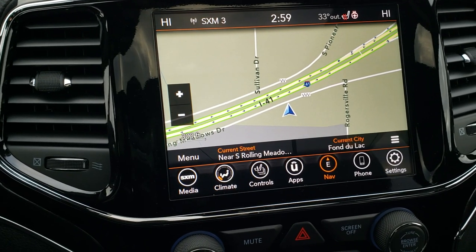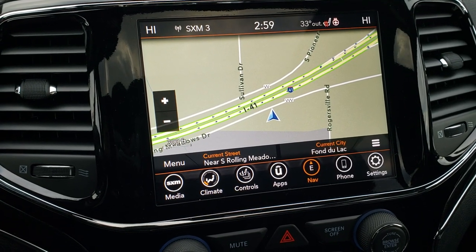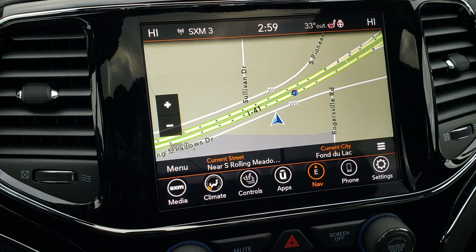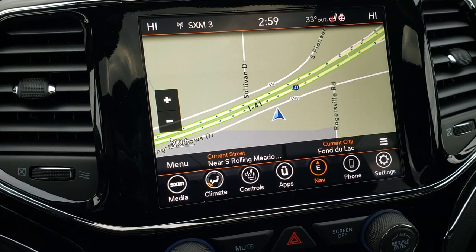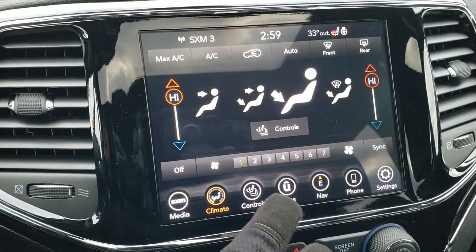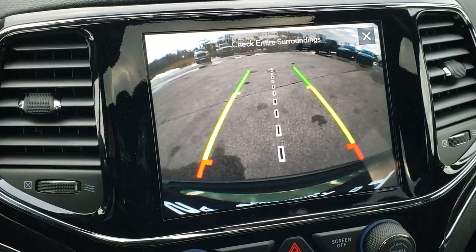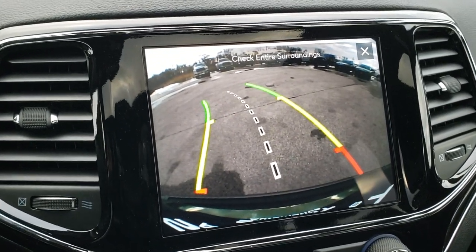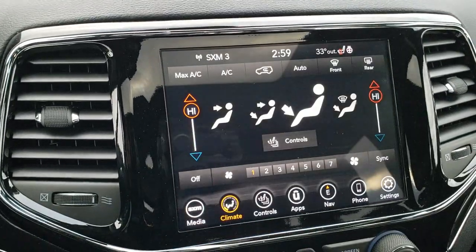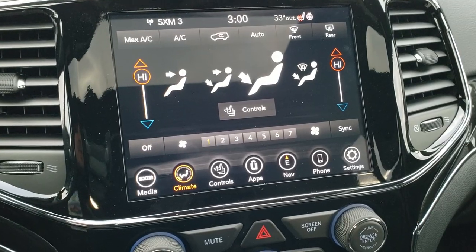Speaking of the radio, you get the 8.4-inch touch screen — this is the 4C model, which means you get Android Auto and Apple CarPlay capabilities, so you can project your cell phone right to the screen if you want to use a different navigation system such as Waze or Google Maps. This one has AM, FM and SiriusXM capabilities. You also have climate controls here where you can control your heated and cooled seats as well as your heated steering wheel. You can check out the backup camera without even putting it in reverse, and those are dynamic grid lines, meaning they turn when you turn the steering wheel. You've also got all the other apps you can do with this radio, which is a completely different video.